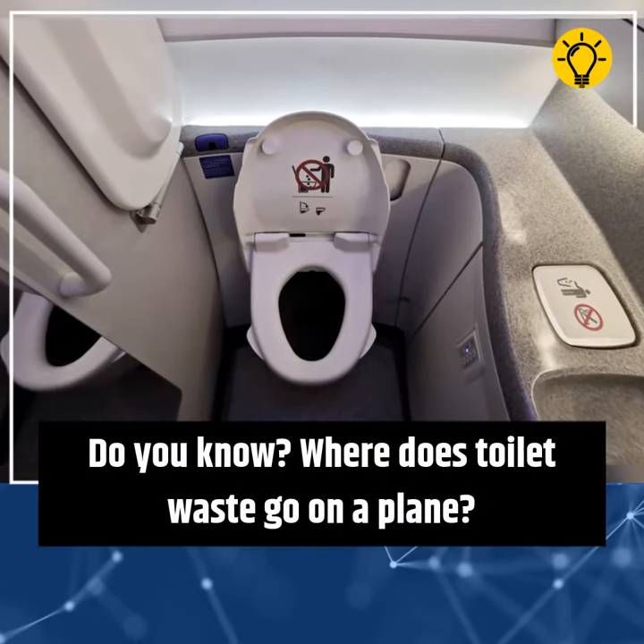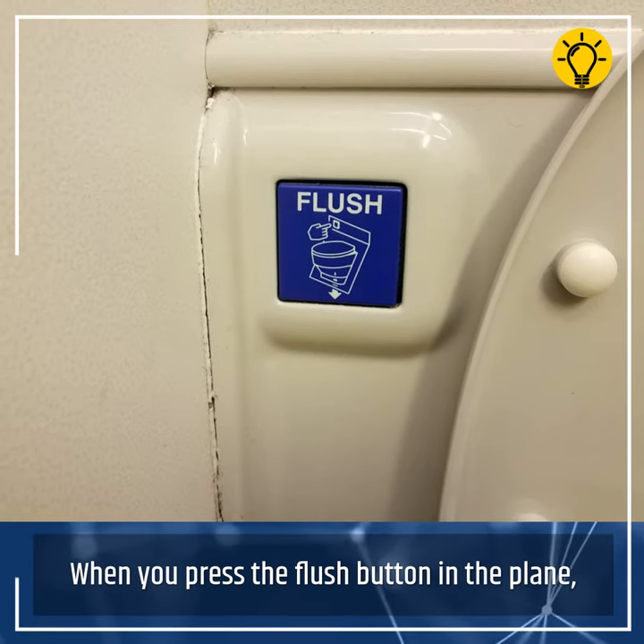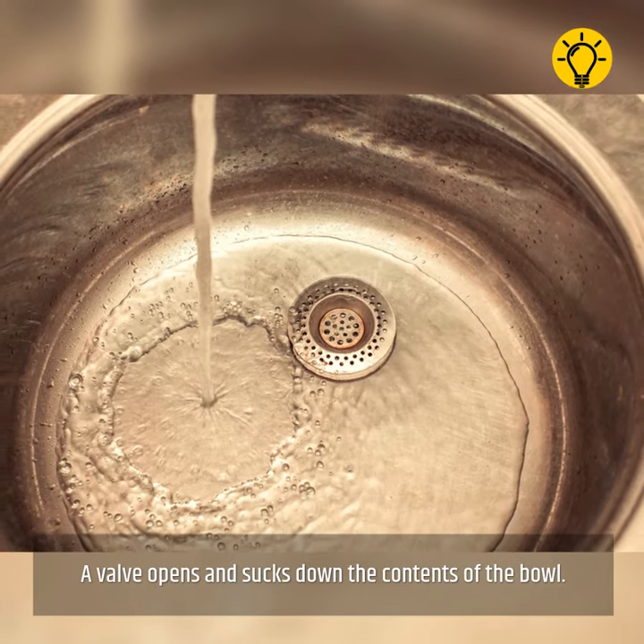Do you know where toilet waste goes on a plane? When you press the flush button, a valve opens and sucks down the contents of the bowl.